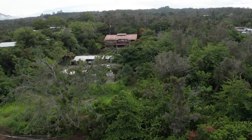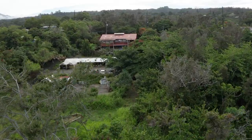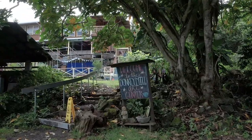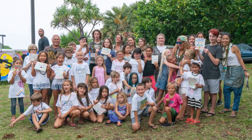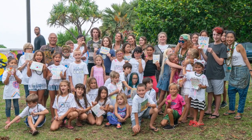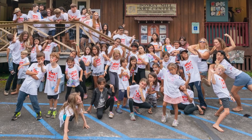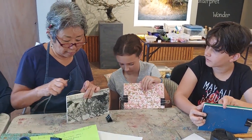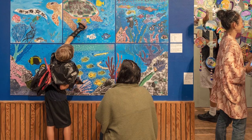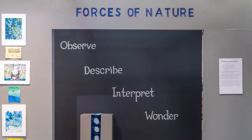Tucked into the hills below Hualalai Volcano is the Donkey Mill Art Center, providing art education in West Hawaii for 25 years. The crown jewel of its many programs is the Summer Art Experience for Keiki from ages 6 through 16. The theme of this year's Summer Art Experience was Forces of Nature.